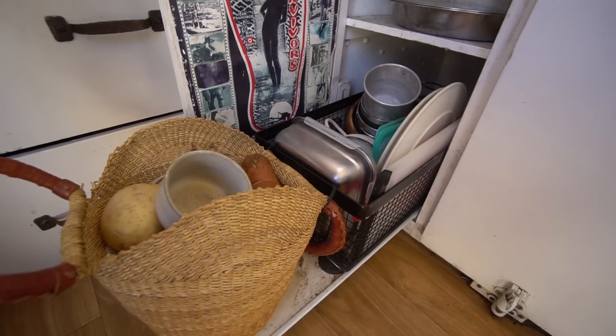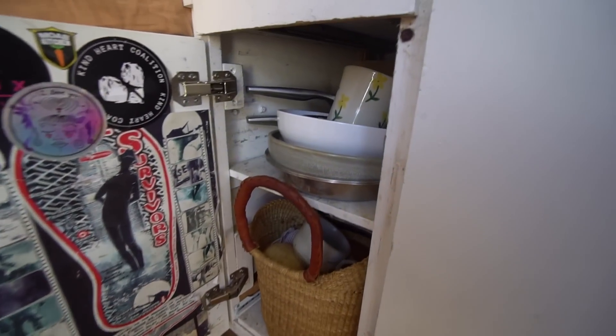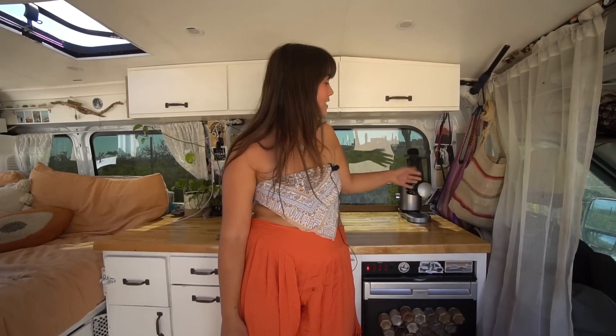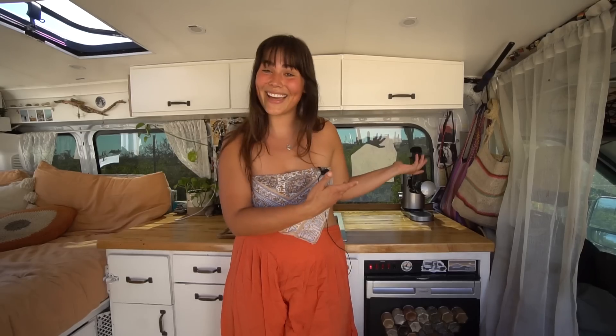Right here we keep all of our forks, spoons, straws, and cooking utensils. Down here we have our pots, pans, and plates — you pull this out to reveal more. And down here we have potatoes and lots of root vegetables. This isn't actually a coffee maker like some people might think — it's a juicer. We love making juice and I got it for Sarah for her birthday.